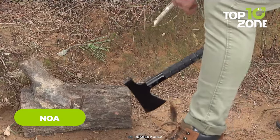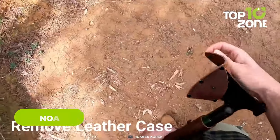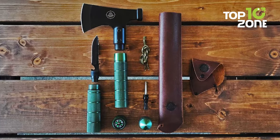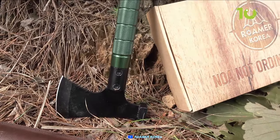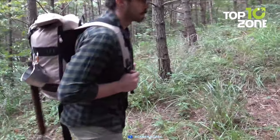If you are looking for a versatile and handy tool that can help you with various tasks in the wilderness, then the NOAA might be a good option for you. This 9-in-1 camping multi-tool can be used as an axe, a knife, a hammer, a saw, a screwdriver, a bottle opener, a fire starter, a whistle, and a ruler. It is made of stainless steel and aluminum alloy with a carrying case and sheath. It is lightweight and compact and can be easily carried and stored.